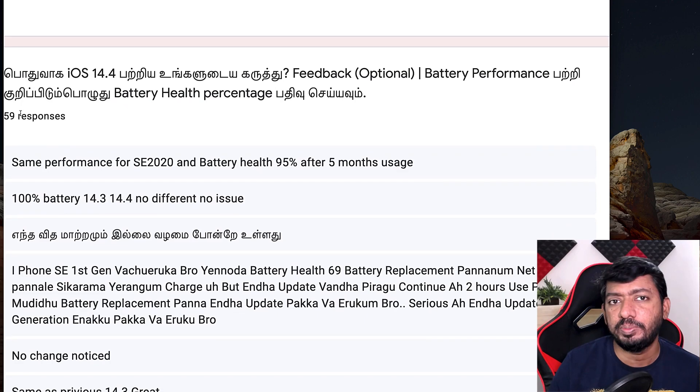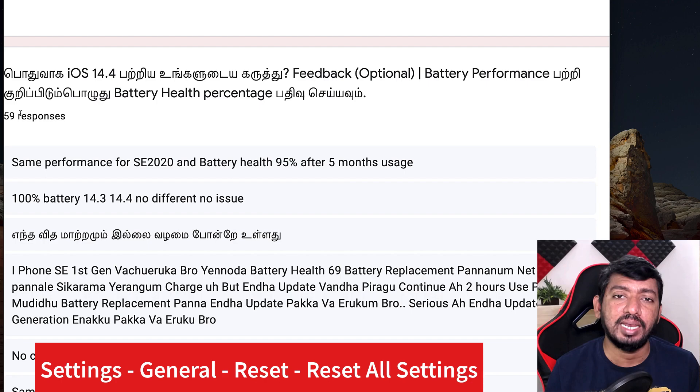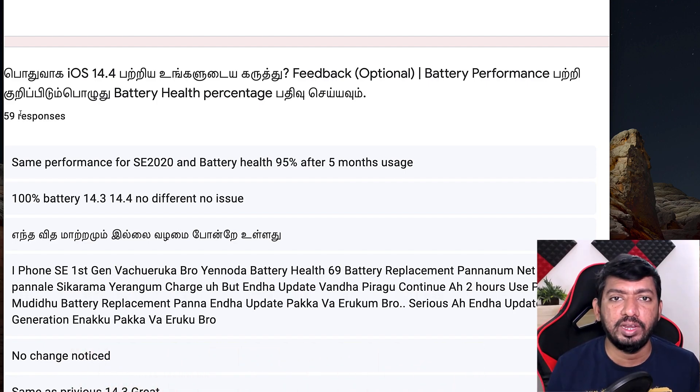Performing reset all settings has personally fixed most of my problems related to app crashes and battery issues after updating to iOS 14.4. You can simply go to iPhone Settings → General → Reset, then select Reset All Settings. Don't select Erase and Reset — just Reset All Settings. It will prompt you about removing the eSIM; select No, because if you remove it you'll need to visit your mobile carrier and reconfigure the SIM number, which becomes complicated.